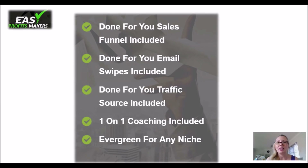Now, what do you get here? You get done-for-you sales funnels included. You get done-for-you email swipes, which is a real great help — you don't have to wreck your head about writing emails. You have a done-for-you traffic source, one-on-one coaching, and of course an evergreen funnel for any niche.